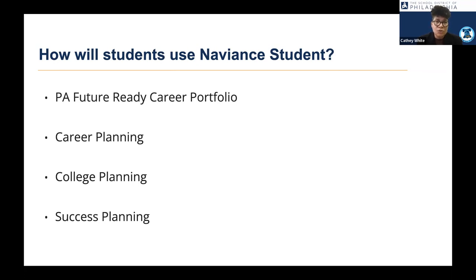We also use Naviance for career planning — helping students think about which careers they want and creating a process and plan for that career. For college planning, students can explore different colleges, universities, and technical schools right inside the platform and look at the criteria. For success planning, students can set goals, create resumes, and keep journals — all inside this comprehensive college and career readiness platform.